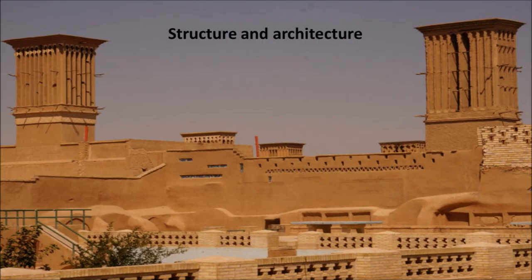Wind towers tend to have one, four, or eight openings. In the city of Yazd, all wind towers are four or eight sided.